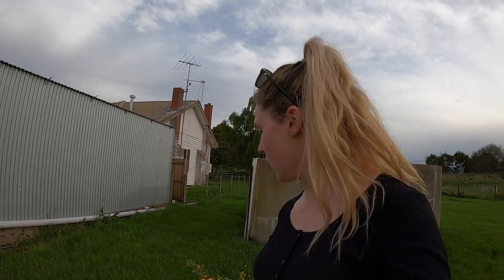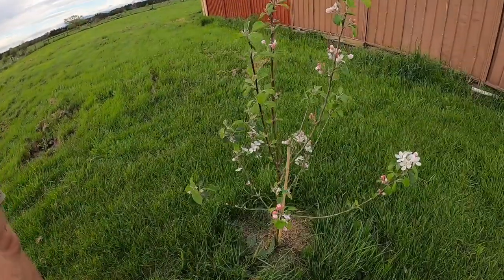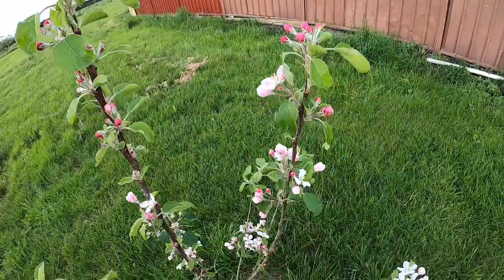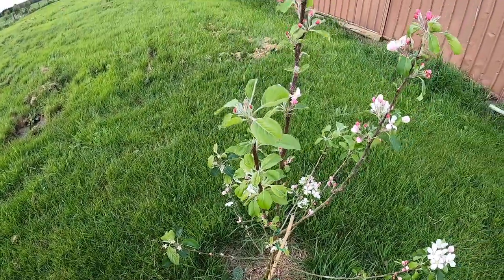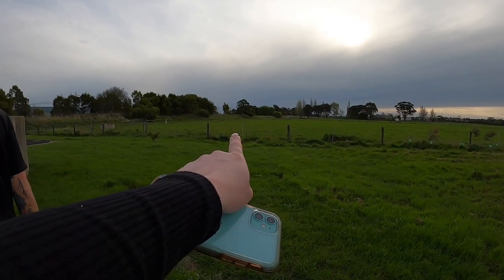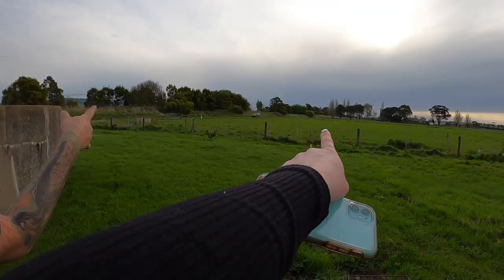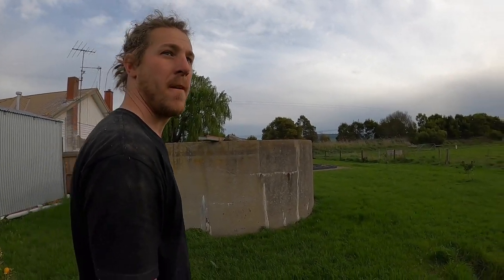The kumquat tree - tried one the other day, very bitter, not very nice, but thinking of making marmalade with them - should pick them all on the weekend and make some jam. The apple tree has done really well with so many flowers and buds on it - might even get apples this year. The nectarine hasn't done anything yet but it's just the beginning of spring. They identify the trees: nectarine, blood orange, mandarin. A good end to the day.